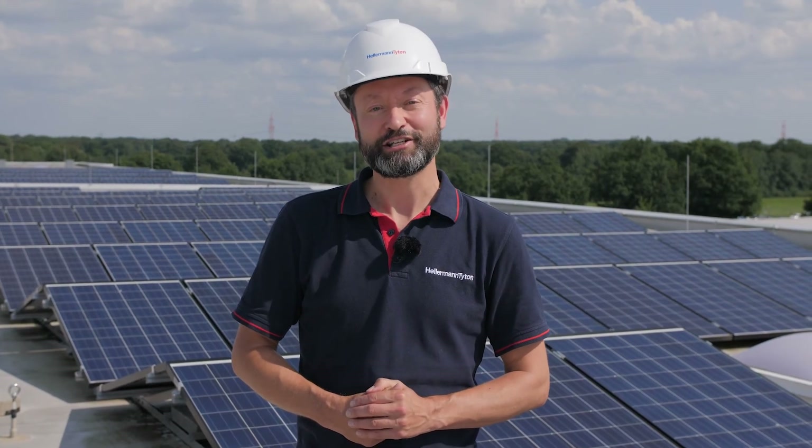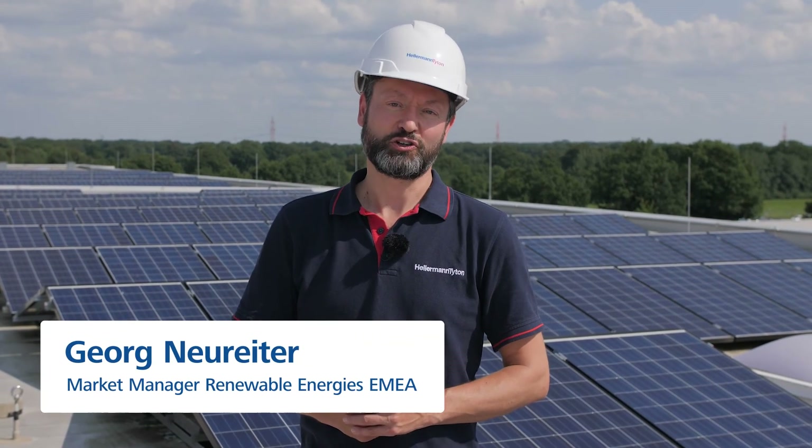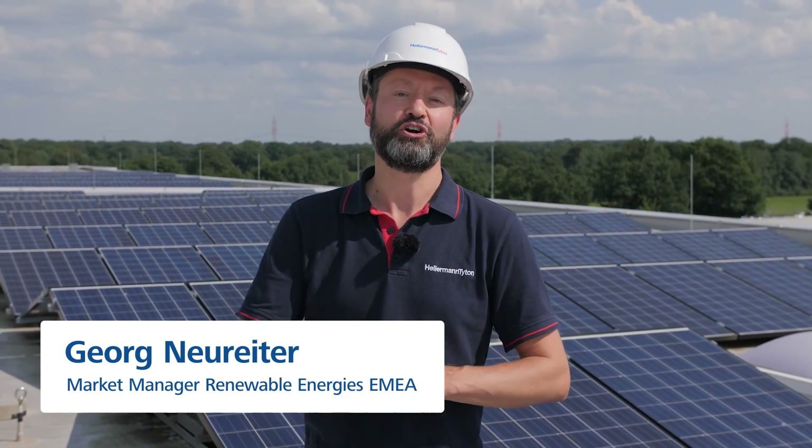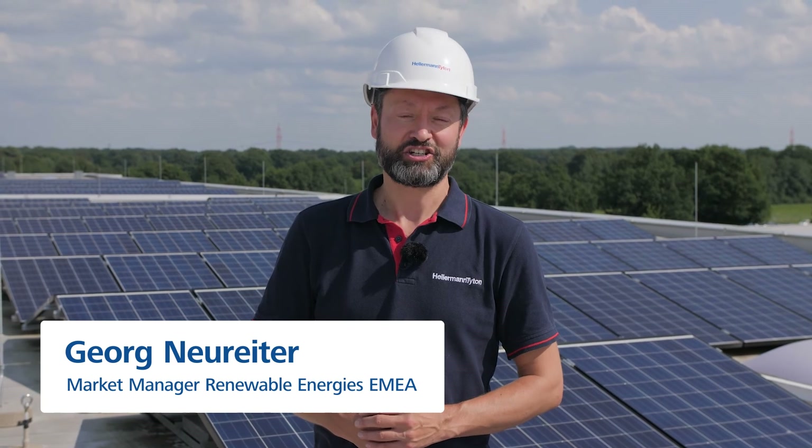The HellermannTyton sunshine team is a group of dedicated global solar experts that are going to support you in delivering clean energy for our future. So let the sun shine!